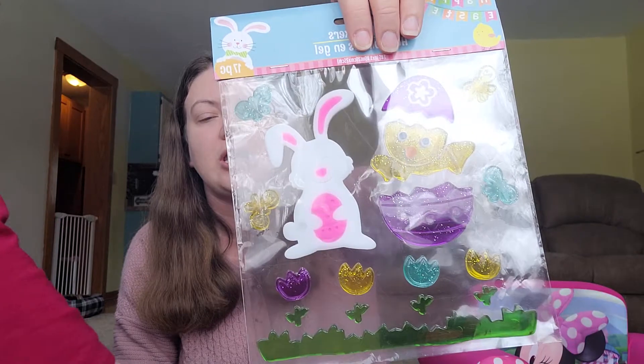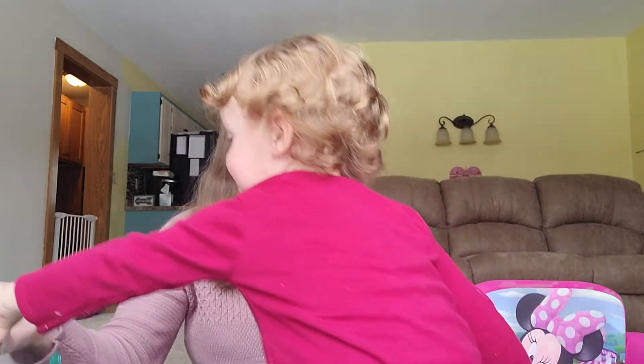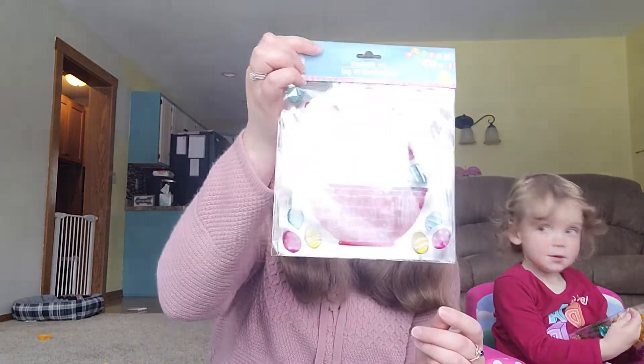We have an Easter Bunny and Baby Chick Window Cling Decoration. I'm going to let her play with these because she doesn't do too much damage. She's just not used to the camera, because it hasn't been out for a couple of months. And we got this Easter basket with the bunny in it.